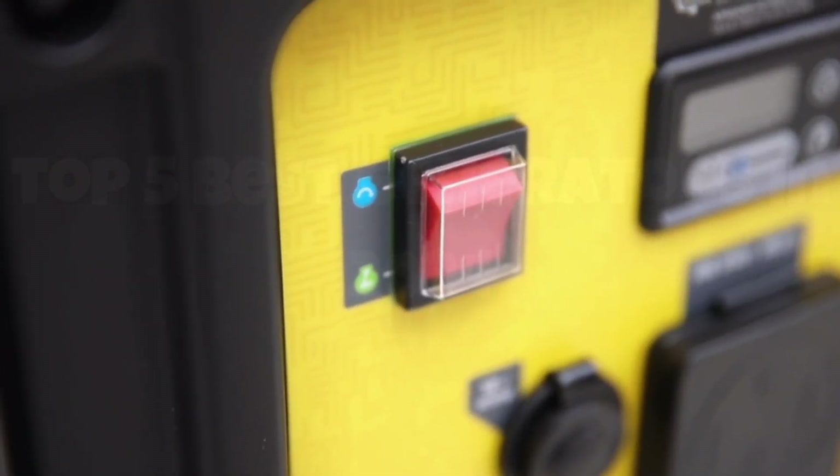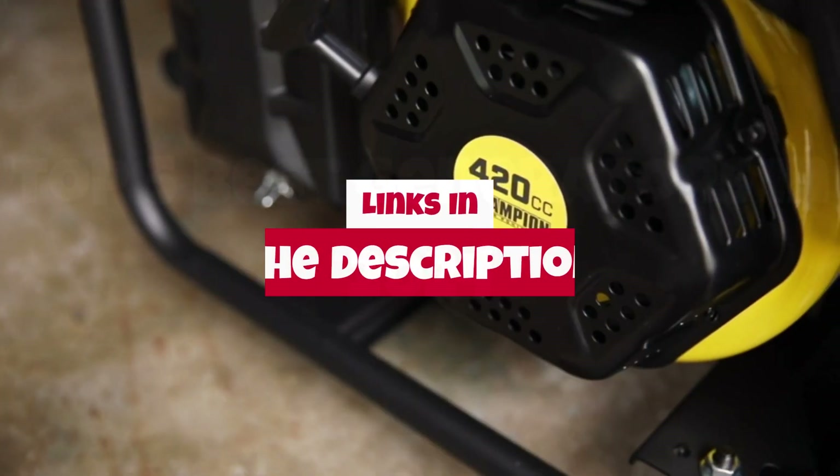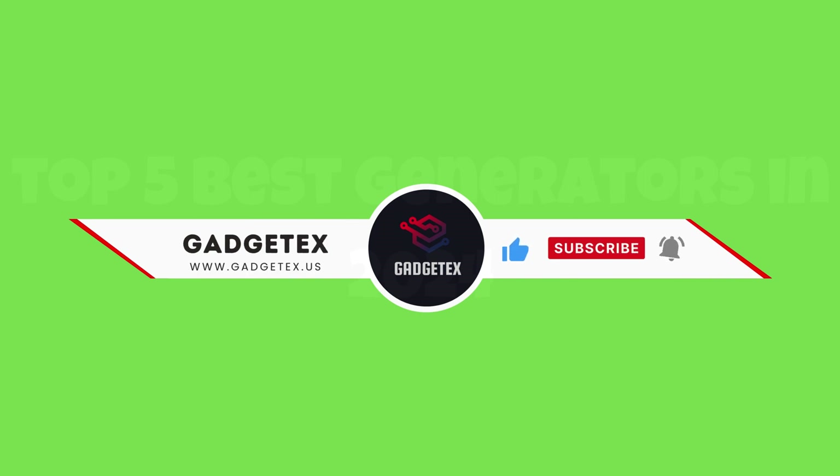For more information and updated pricing, check the links in the description below. Like the video, comment, and don't forget to subscribe for the latest updates. Let's get started.